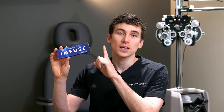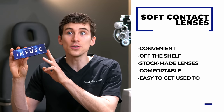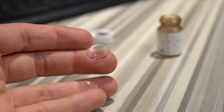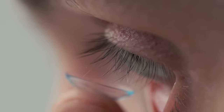When it comes to soft lenses, there are many different brands out there. Soft lenses are very convenient — they're off-the-shelf, stock-made lenses that are very comfortable and easy to get used to right away. Even for a brand new contact lens wearer, soft lenses are usually not uncomfortable because they're soft and larger, fitting onto the eye easily. Hard lenses, on the other hand, are made custom and tailored specifically to the power of your prescription and the shape of your eye.